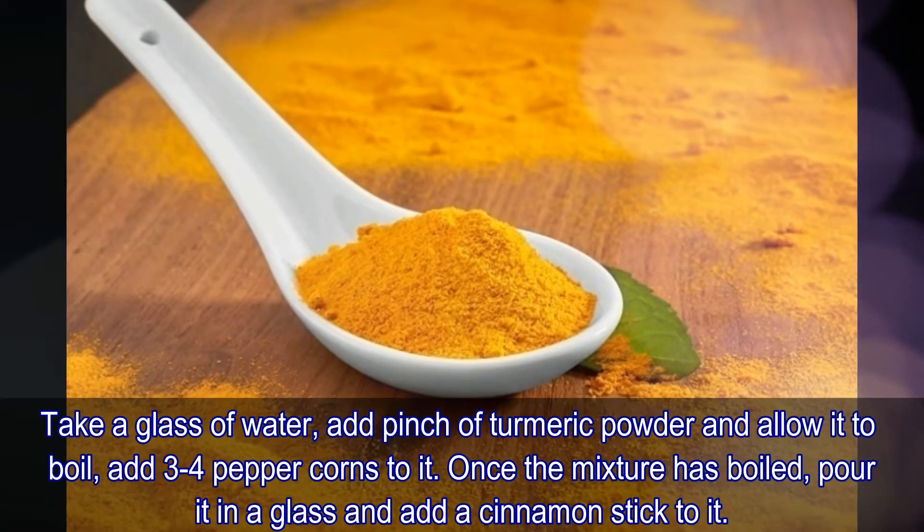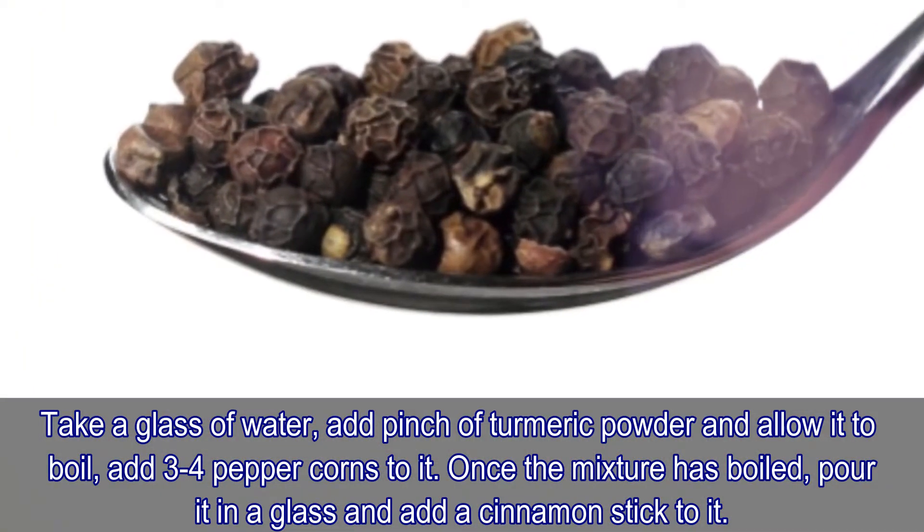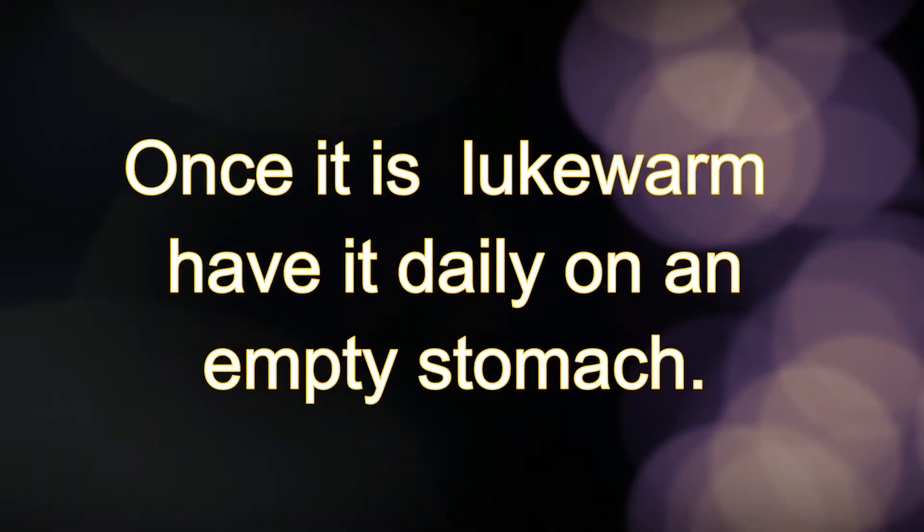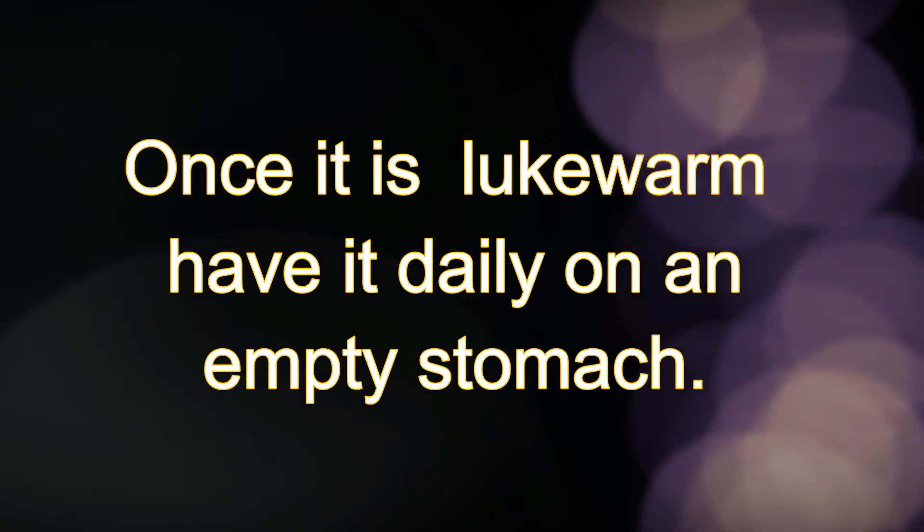Number five: take a glass of water, add a pinch of turmeric powder, and allow it to boil. Add three to four peppercorns to it. Once the mixture has boiled, pour it in a glass and add a cinnamon stick. Once it is lukewarm, have it daily on an empty stomach.